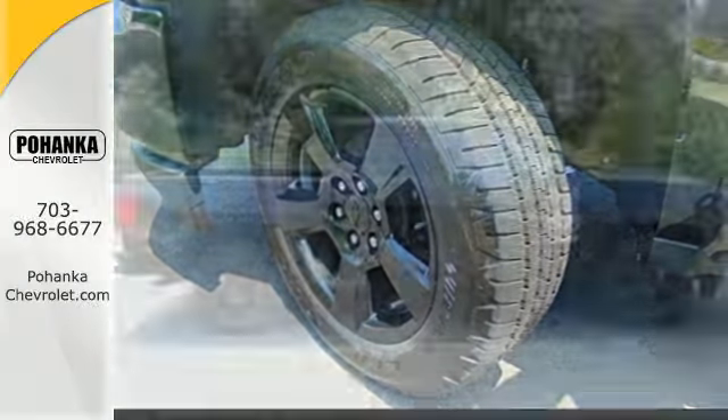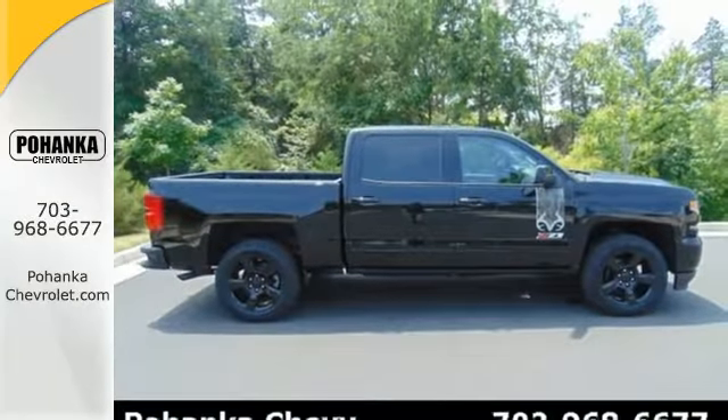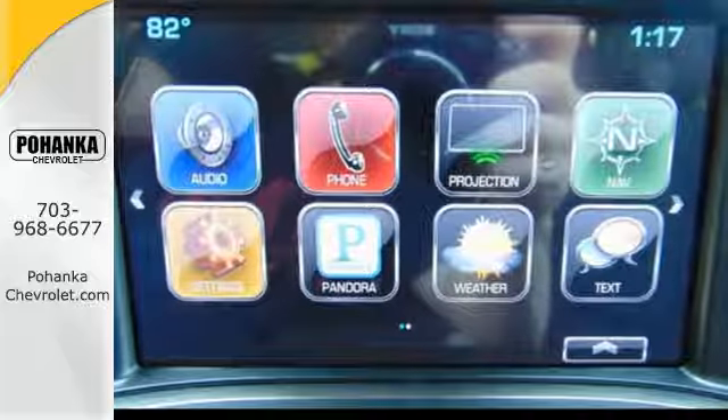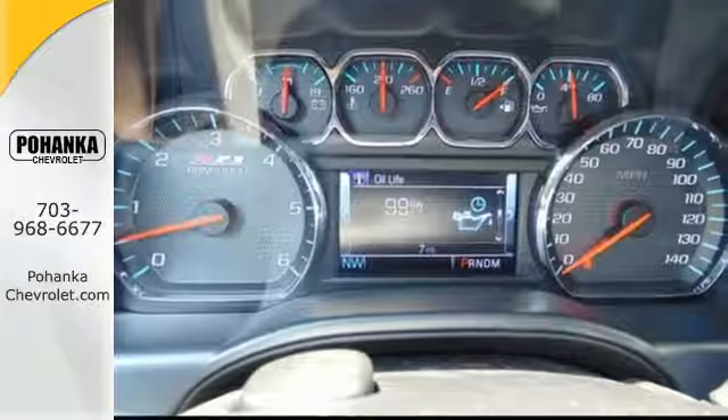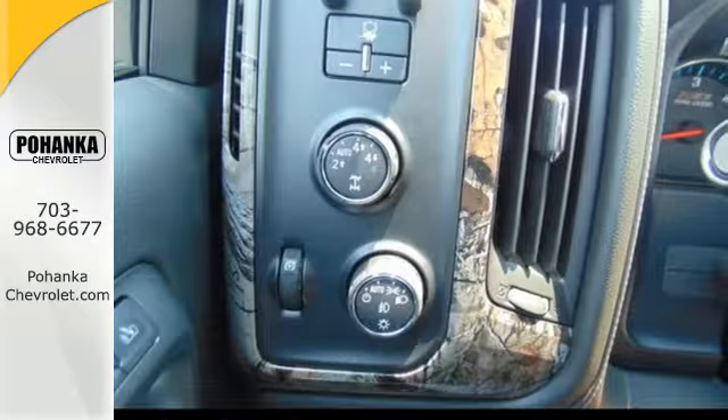You have too much on your mind to worry about what you're hauling, which is why Trailer Sway Control and Stabilitrack lets you tow with confidence. And your day stays productive with a USB port keeping your devices charged while staying informed and entertained with an auxiliary audio input.